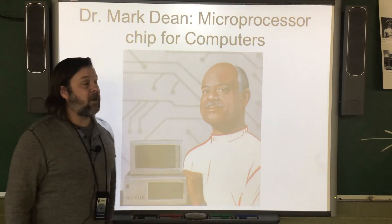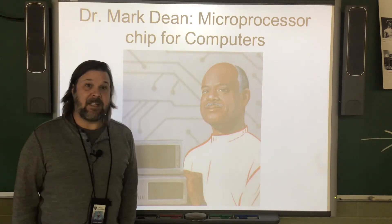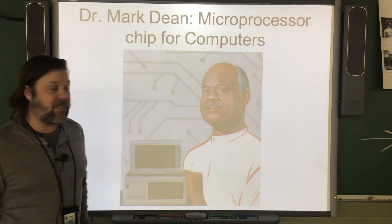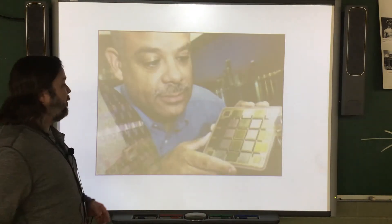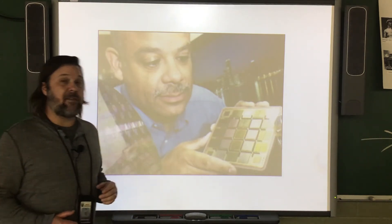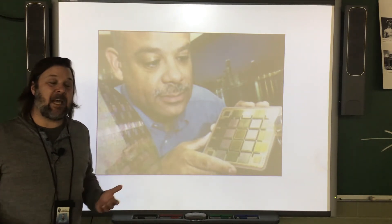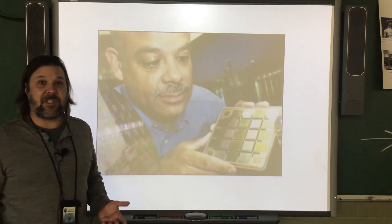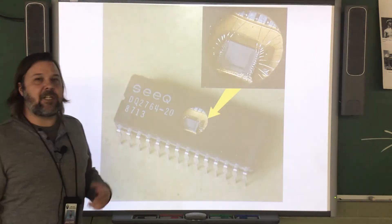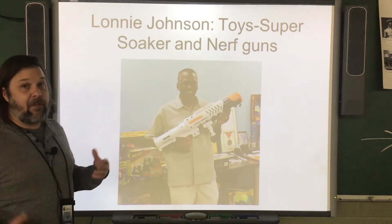Dr. Mark Dean worked for IBM, a computer company, and he helped to develop a microprocessing chip for computers. Before this chip was invented, computers were very, very large and were only found in big companies or at colleges and universities. The microprocessing chip that Dr. Mark Dean worked on allowed for computers to be used in the home.